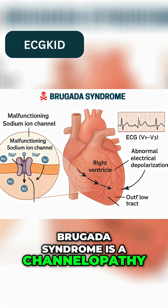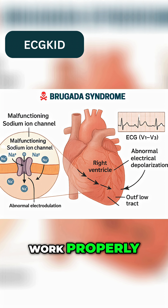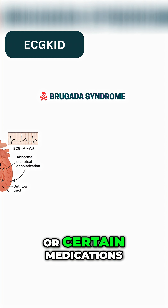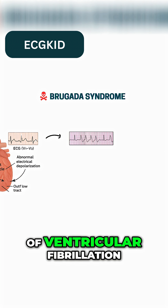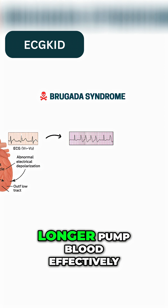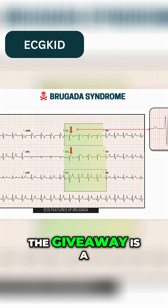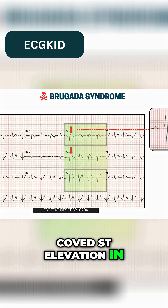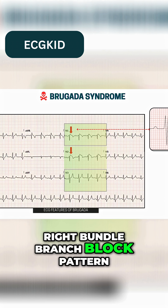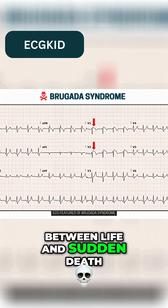Brugada syndrome is a channelopathy, meaning the sodium channels in the heart don't work properly. Under stress like fever or certain medications, the end result is a sudden onset of ventricular fibrillation — a chaotic rhythm where the heart can no longer pump blood effectively. On ECG, the giveaway is a coved ST elevation in V1 to V3, sometimes with a pseudo right bundle branch block pattern. Spotting that Brugada pattern can be the difference between life and sudden death.